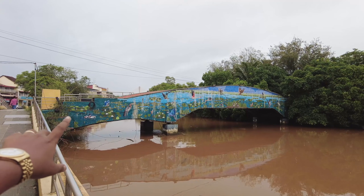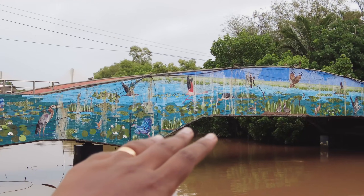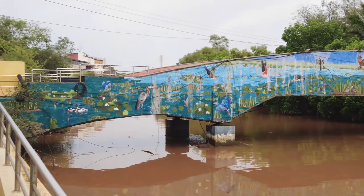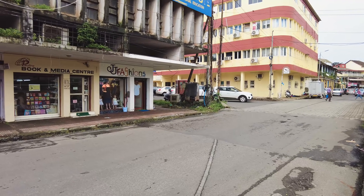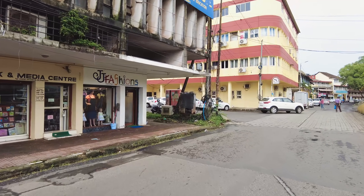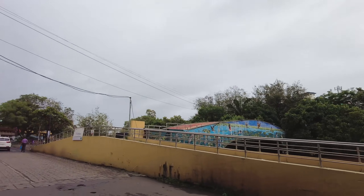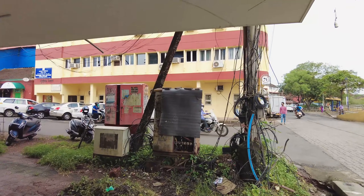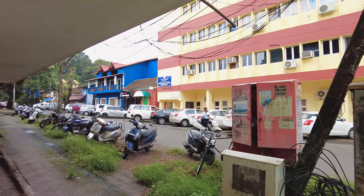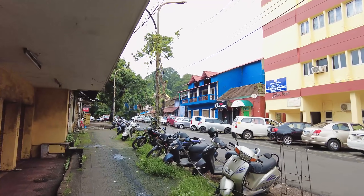We are starting our virtual tour from the Pato footbridge. This is a beautiful colorful footbridge here in the Pato area. This is also the Fontainhas area but it's famously known as Pato because the area across is the business district known as Pato. We are going to be entering into the main Fontainhas area.